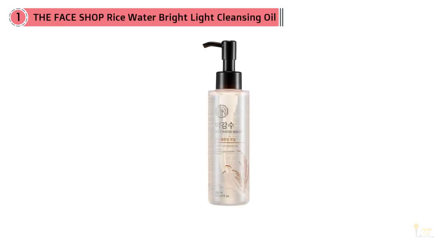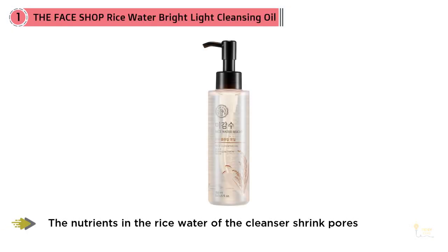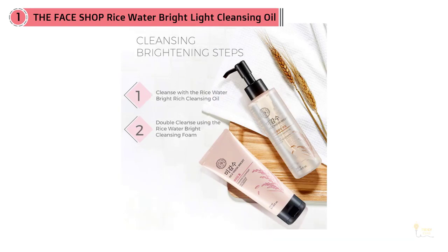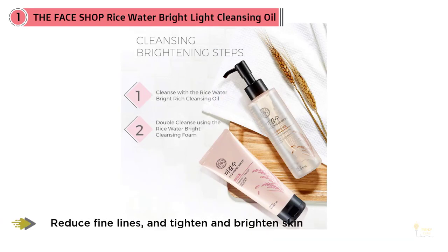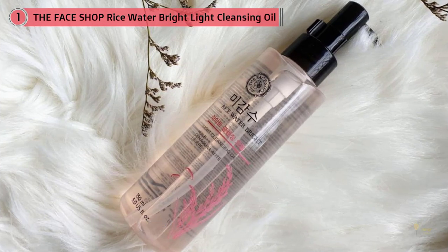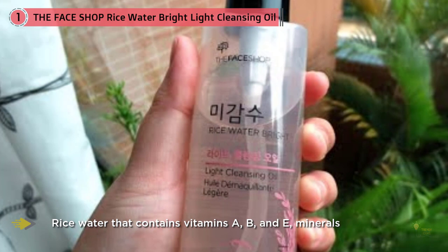The nutrients in the rice water of the cleanser shrink pores, reduce fine lines, and tighten and brighten skin. Rice Water Bright is a cleansing line enriched with rice water that contains vitamins A, B, and E, minerals, and ceramide to brighten and nourish dry skin. The natural ingredients remove impurities while leaving skin soft, supple, and evenly toned.